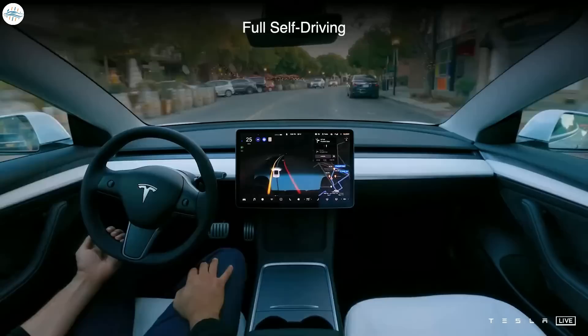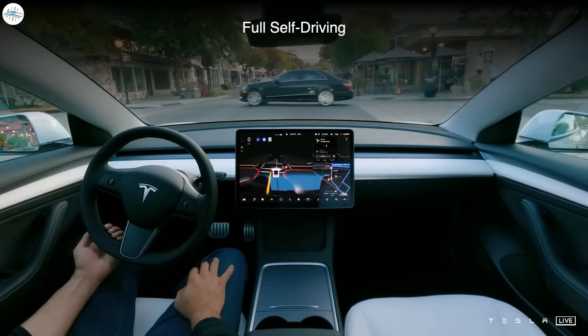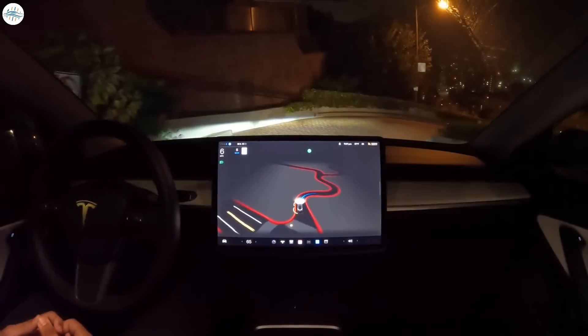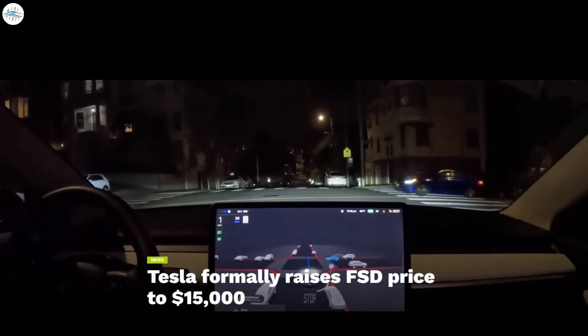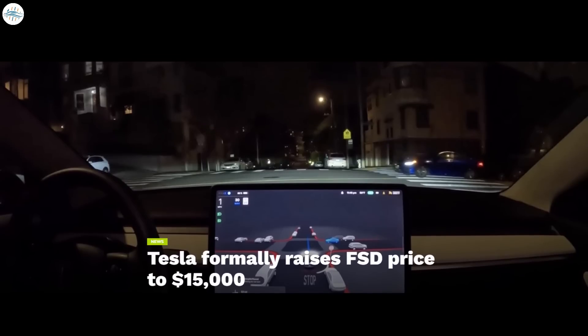The upcoming version of Tesla's 10.69 update introduces significant improvements to the advanced driver assist software. Tesla released FSD Beta version 10.69.1 to 10,000 testers last week, with a few bug fixes to the 10.69 release. One beta tester tested 10.69.1 through San Francisco's Lombard Street, known as one of the most crooked streets in the world, and it performed well. The 10.69 release notes highlighted better turns and smoother driving, including improved unprotected left turns and smoother protected right turns. Tesla had already raised the price of FSD to $15,000 on September 5th, ahead of the 10.69 rollout to all beta testers.